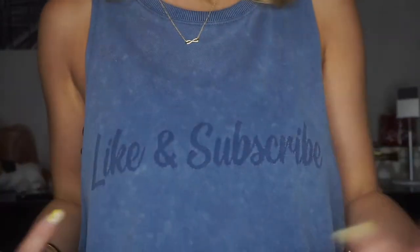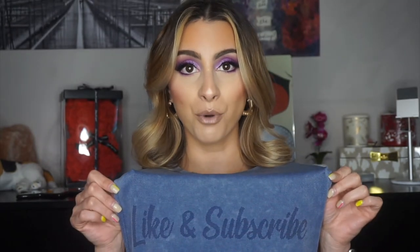Before we jump in, I want you guys to see my shirt — it says 'Like and Subscribe.' I found it at American Eagle on clearance, it was the only one in my size, and I felt like it was made for me. So go ahead and do what the shirt says — like and subscribe — and let's jump into the video.